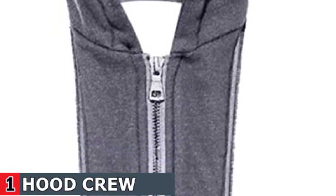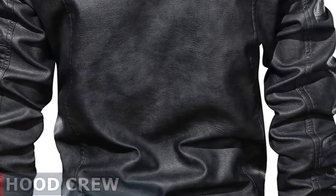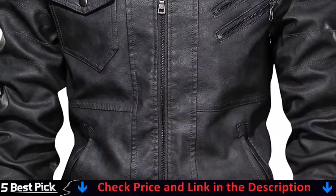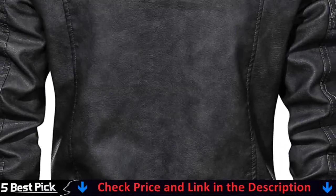Ribbed cuffs and hem traps warmth inside while keeping out chilly wind and providing a secure fit. This selection features quality lining made from 100% polyester which favor versatility and comfort at the same time and premium leather to allow for airflow. This men's jacket is a perfectly cool and modern piece to rock, perfect for commuters or riders who stick to the roads. Team them with jeans for an eye-catching look.